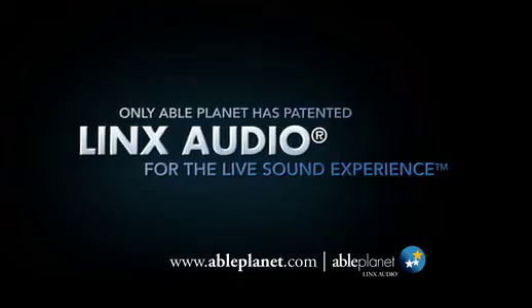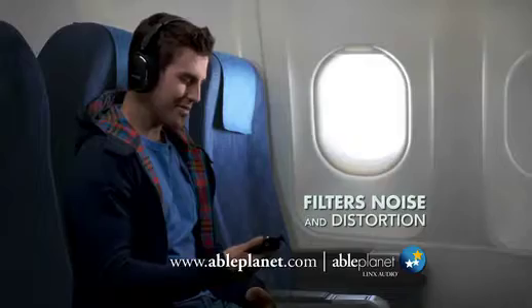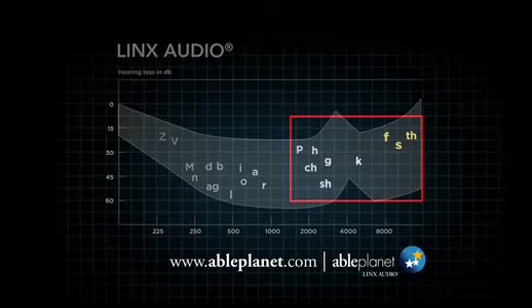Only AblePlanet has Lynx Audio, a patented breakthrough which creates harmonics for full, rich sound and clear speech, and filters noise and distortion that lets words and music shine through. Lynx Audio makes it easier to hear high-frequency sounds.